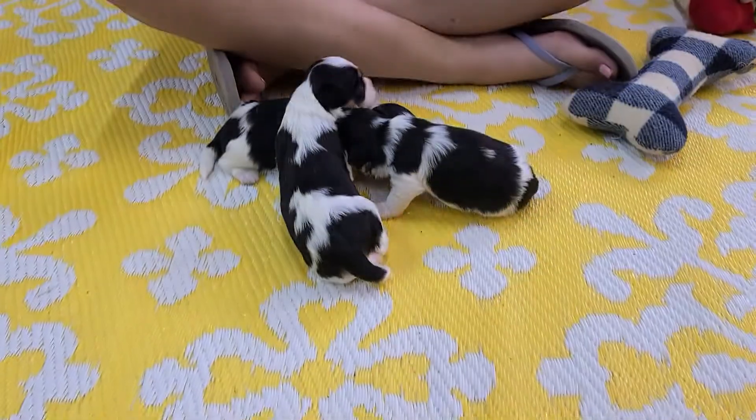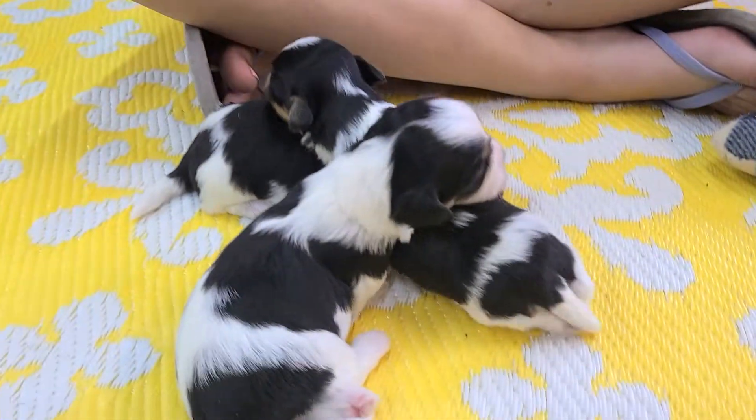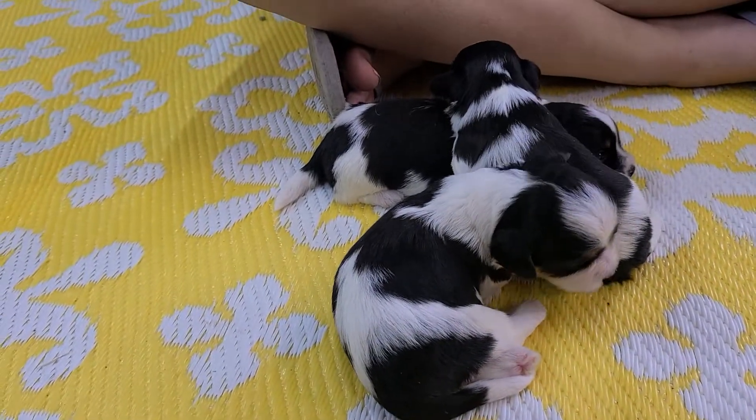Bo is black and white, and so when we combine the two we get these colors. We got three boys again here.